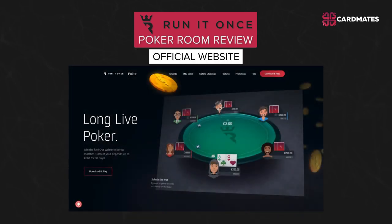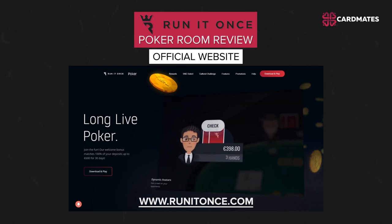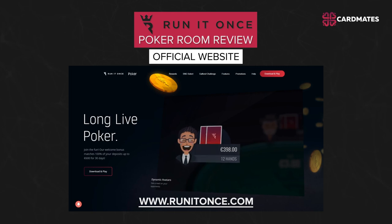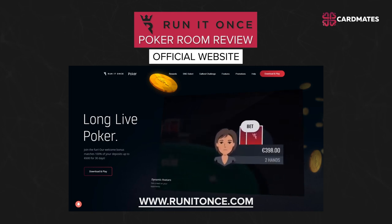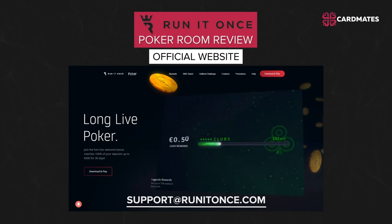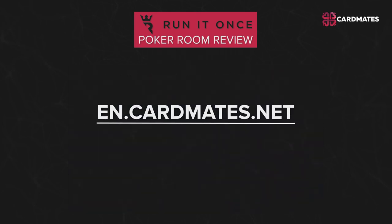For complete information on the poker room, visit the official website at www.runitonce.com. There you will find no sports betting and no casino — only poker. If you have additional questions, you may contact the support service by writing to the email shown on screen. That's all for today. Thank you so much for watching, and if you want more information on different poker rooms, visit our website at www.cardmates.net. See you soon!